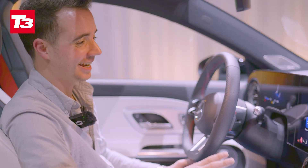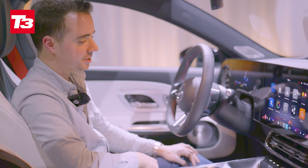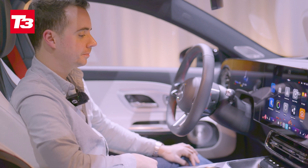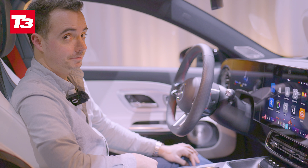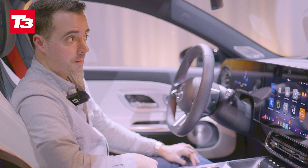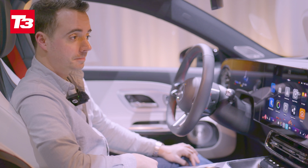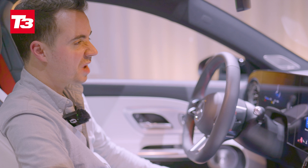Let's give this a go — I haven't practiced this. Hey Mercedes. [Car responds: I'm listening.] What is T3 Magazine? [Car responds: T3 Magazine is a British publication that focuses on the latest in technology and gadgets. It covers a range of topics, including reviews of consumer electronics, lifestyle technology, and industry news.] Close enough.